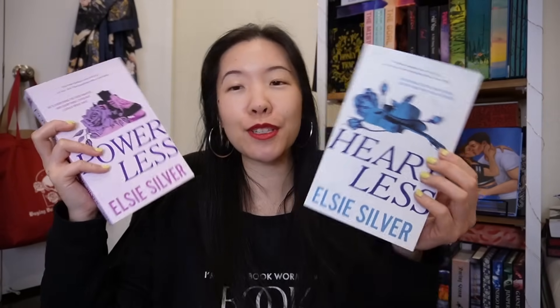I got these two new Elsie Silver books. Her Chestnut Springs series got picked up by Bloom, so here are the new covers for books two and three. Heartless is book two and Powerless is book three. I've only read the first two, so I have read Heartless — it's my favorite one so far. It's a fantastic single dad romance, falling-for-the-nanny romance. And Powerless is Jasper's book, which I really need to get to. The main characters were former childhood friends and it sounds super angsty.